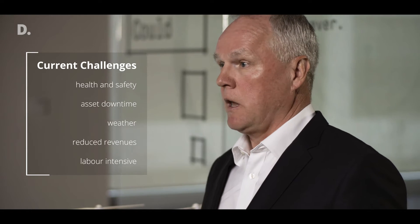Our clients face continual pressure to improve their operational efficiency, and those improvements involve cost improvements and efficiency improvements, as well as improvements in health and safety.